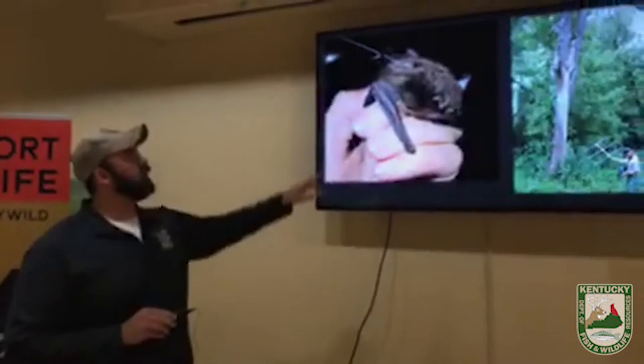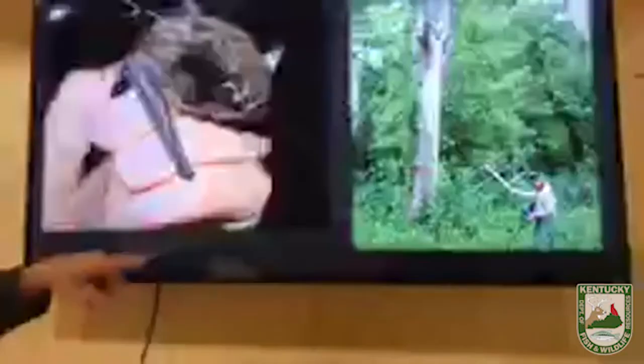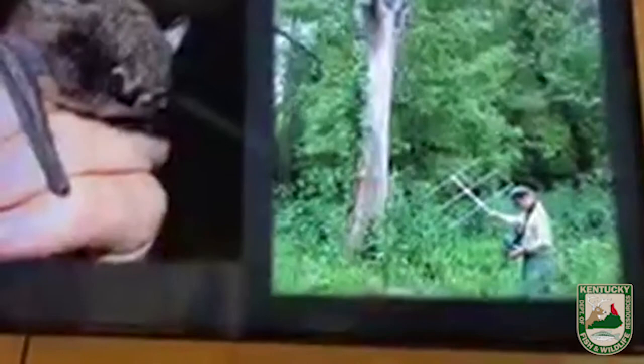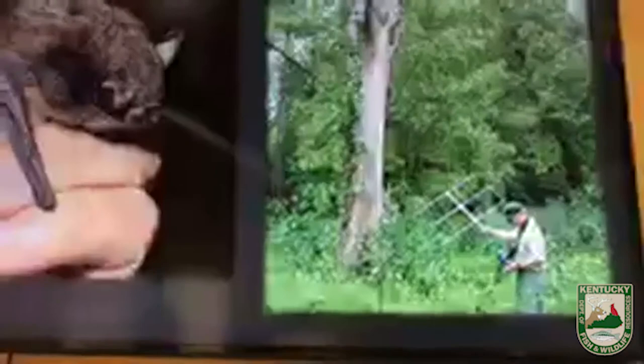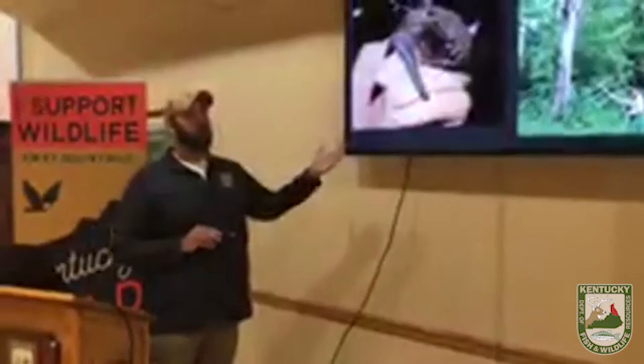We also use radio telemetry. A small radio transmitter is attached to the bat — think of it like a tiny radio station emitting a beep every second. A bat biologist with an antenna can pick up that beep and track the bat. We can walk around in the woods, or use cars or airplanes, to find where these bats are roosting. So we might catch a bat at a creek but find it's actually roosting in a tree two miles away, giving us a better picture of its home range.